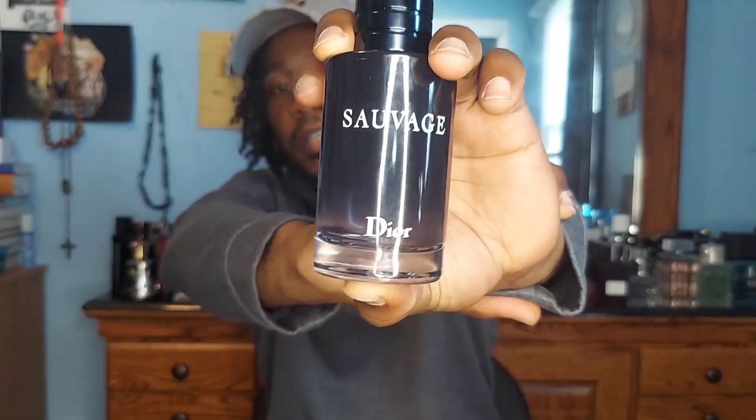That musk undertone makes it that much more suited for everyone. Even if you're casual, you can wear this every day — it's an eight-to-ten-hour fragrance that's going to last the majority of your day. This is always readily available. They have the Dior Elixir popping right now, but if Sauvage were ever thrown off the map, a lot of people would be upset because it's a pioneer of what men's cologne embodies. That is Dior Sauvage EDT.